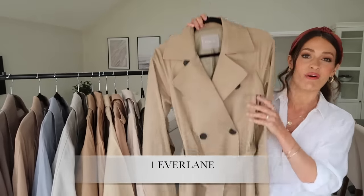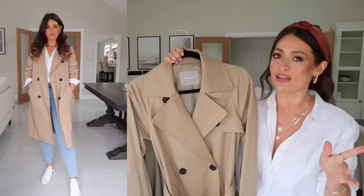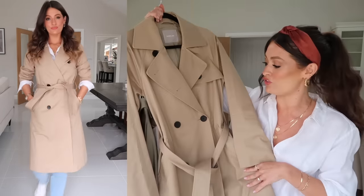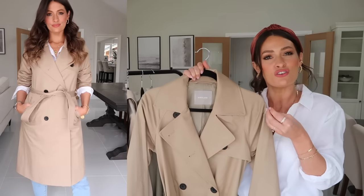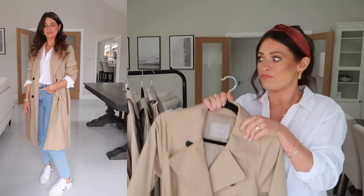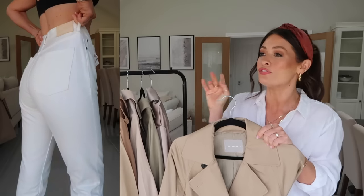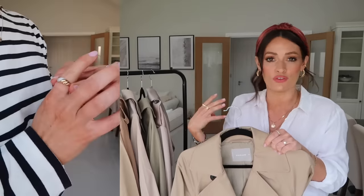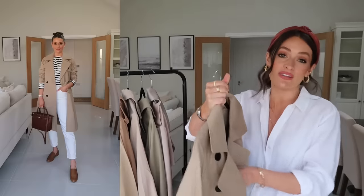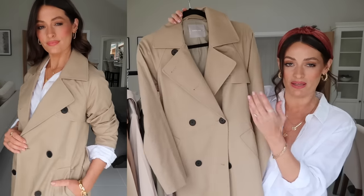We're going to start with this trench coat from Everlane. I wasn't actually going to feature this because I got it over a year ago and it's been out of stock for a while, but I checked before starting this video and it's currently available in a few sizes. I just think it's such a great classic trench coat — the style, the shape, the tone is like the perfect trench colour. The fabric is really lovely; it's slightly more of a stiff fabric compared to some of the more drapey ones I'll show you later. It just sits really nicely. I've recently styled it in a few reels on Instagram over a blue and white striped shirt. It's 100% cotton — Everlane pieces are always beautiful quality — and even the buttons and the pocket details are really lovely.